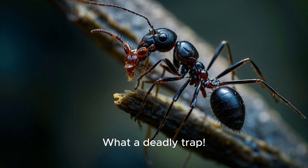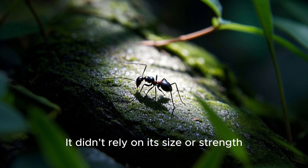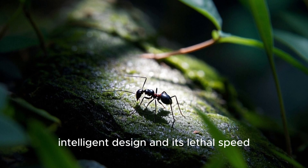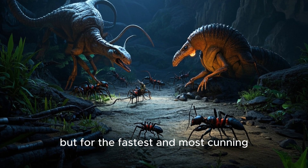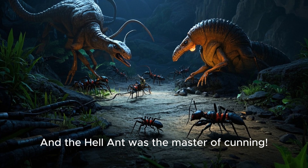What a deadly trap! This ant was a natural-born hunter. It didn't rely on its size or strength, but on its strange, intelligent design and its lethal speed. In that ancient world, survival wasn't for the largest or the strongest, but for the fastest and most cunning. And the hell ant was the master of cunning.